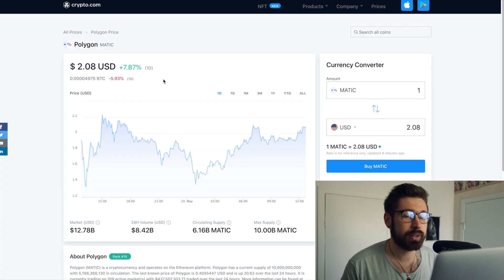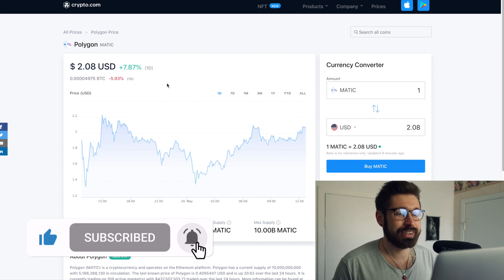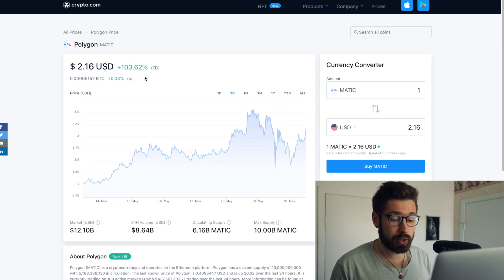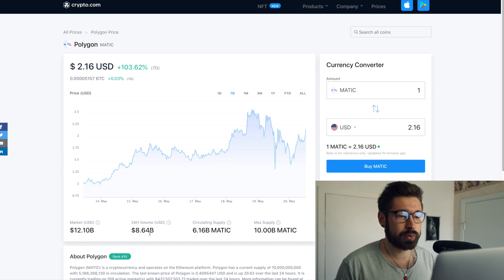Welcome back to Investing with Jack. We're going to go over Polygon. It's been a crazy couple of days in the market — we're seeing a little bit of recovery. Polygon is up 7-8% on the day and 103% on the seven-day. Market cap is sitting at $12.1 billion and the 24-hour volume is $8.64 billion.